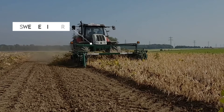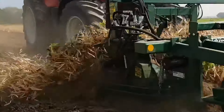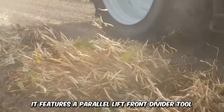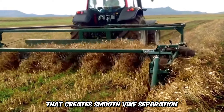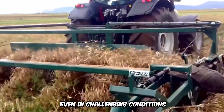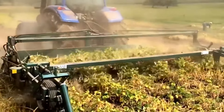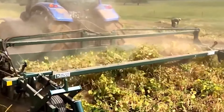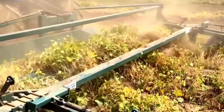Next is the aggressive Sweer Digger and Wind Rower. The machine harvests bean and pea crops with no losses at all. It features a parallel lift front divider tool that creates smooth vine separation even in challenging conditions. It only needs a single pass to harvest and swath to the side. The two spinning axles ensure gentle removal of plants before they're placed on a conveyor, which directs them to one side in a single formation to dry out.